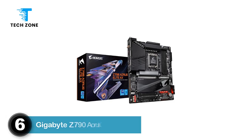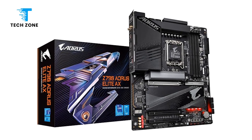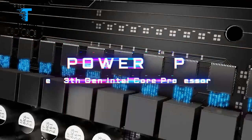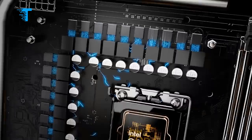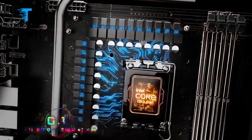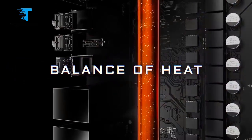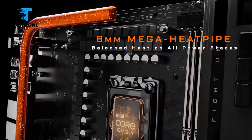Number 6: GIGABYTE Z790 Aorus Xtreme. The Gigabyte Z790 Aorus Xtreme is a flagship motherboard fundamentally designed to maximize the potential of Intel's 14th-generation processors. It packs all the newest and latest features you would expect and is poised as a product of choice for high-end gaming and enthusiast-level computing. The motherboard offers a plethora of unique features that make it stand out from the rest.